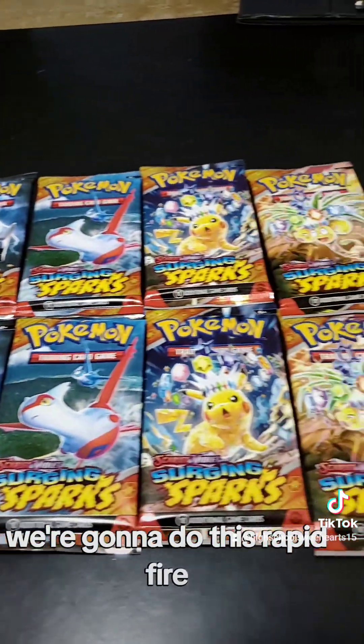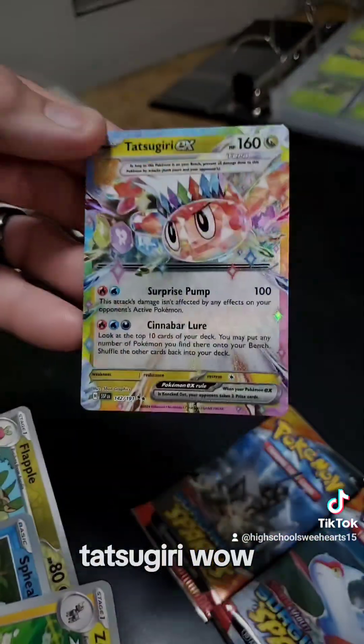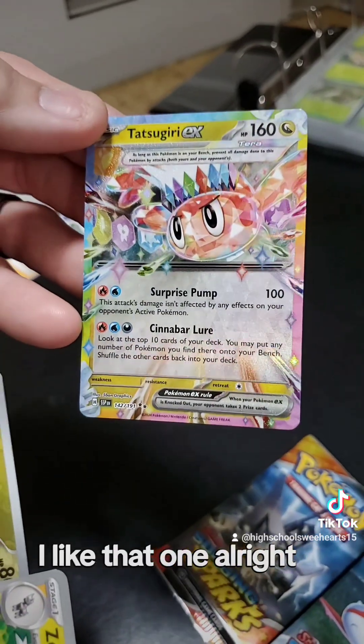Okay, you guys ready for this? We're going to do this rapid fire — every pack is getting opened. Tatsugiri! Wow, first one we got a Tatsugiri. Beautiful. I like that one.